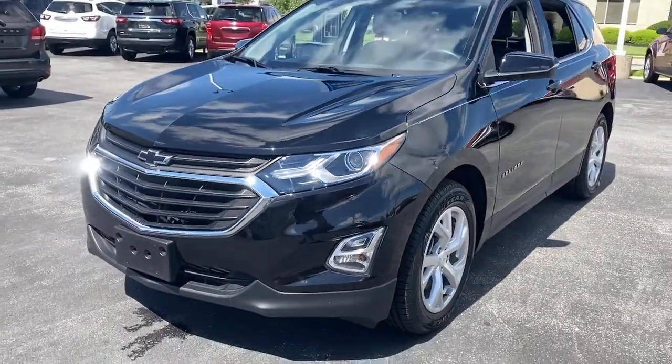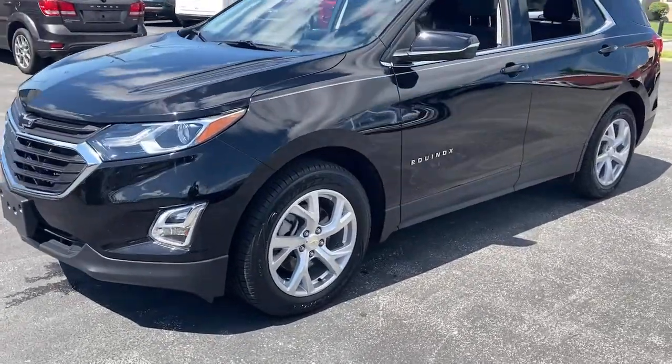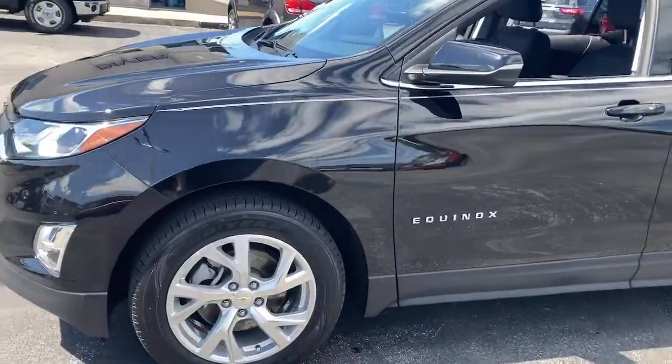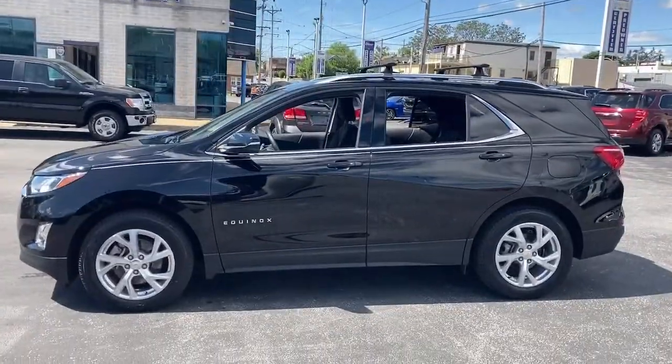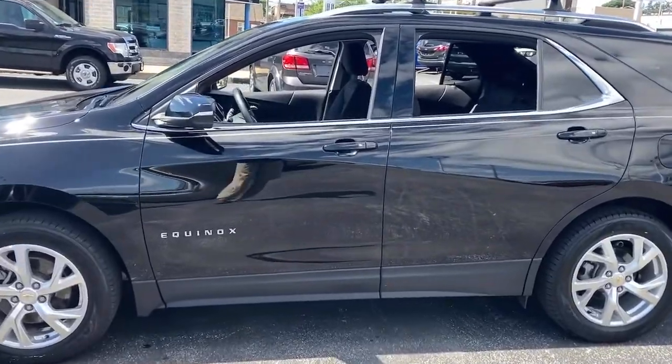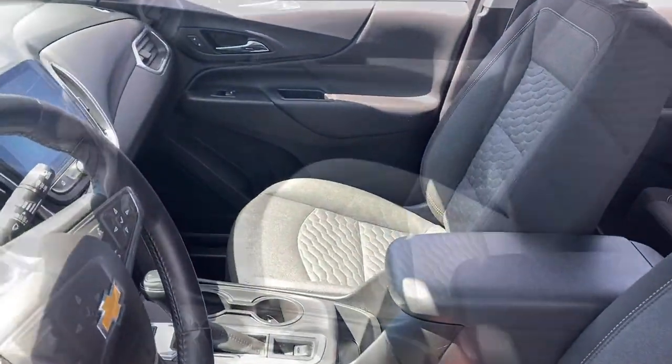Ample cargo space and sculpted styling are just some of the great options this vehicle comes with. Keyless entry, satellite radio, backup camera, keyless start, heated mirrors, Bluetooth connection, aluminum wheels, steering wheel audio controls, power driver's seat, and Wi-Fi hotspot.